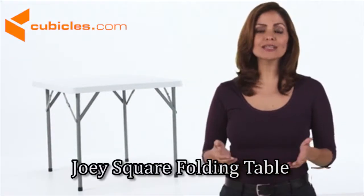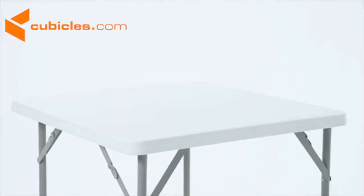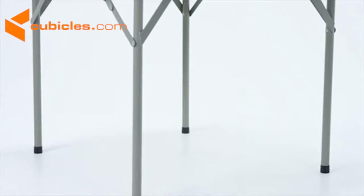This square plastic folding table is suitable for business meetings, social events, or just for everyday use. The granite white tabletop is 34 inches square and 1 and 3 quarter inches thick. It's waterproof and impact and stain resistant.